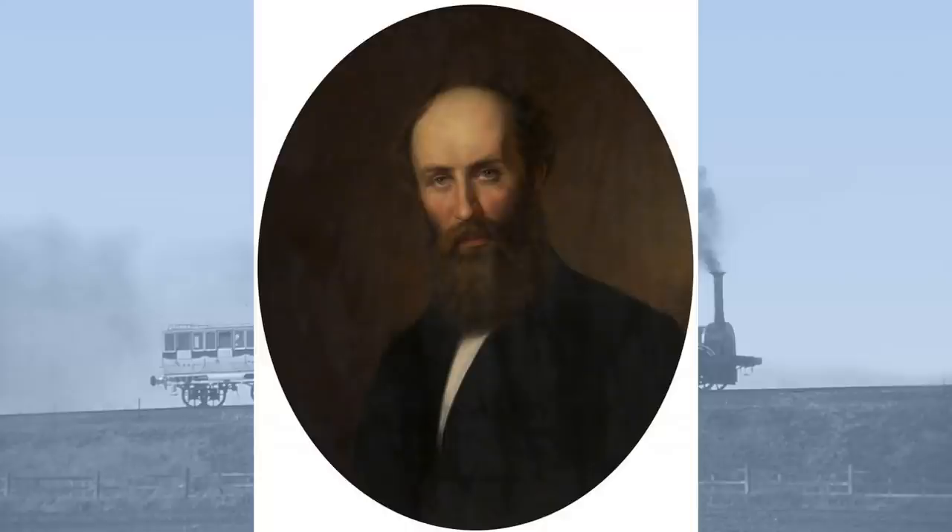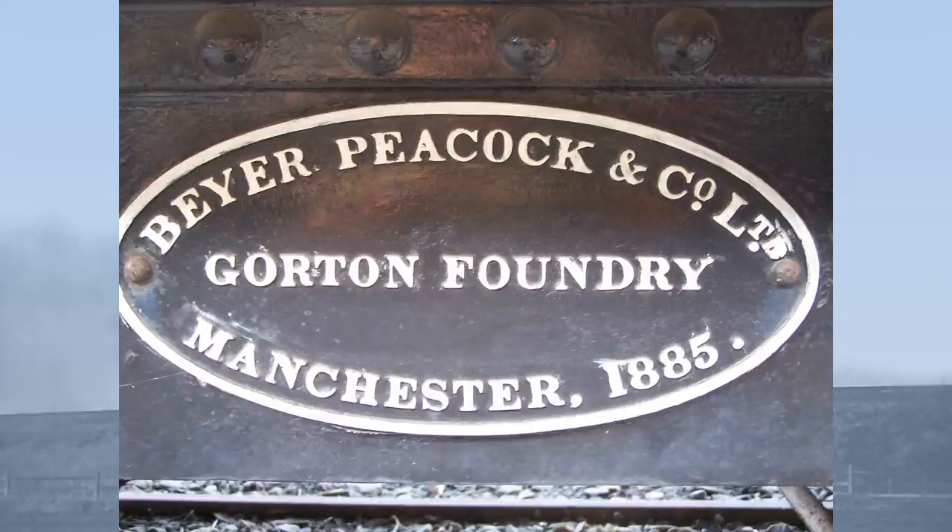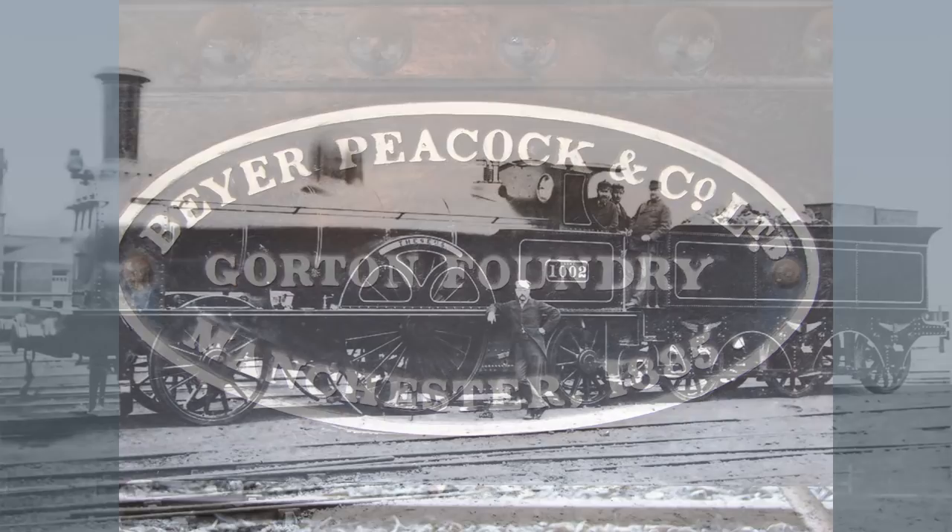Karl Beyer, who had done so much for the firm, had been overlooked in becoming a partner in favour of the less qualified but richer new men. It's little wonder he left to establish his own company with Richard Peacock and Henry Robertson to establish Beyer Peacock and Company of Manchester.